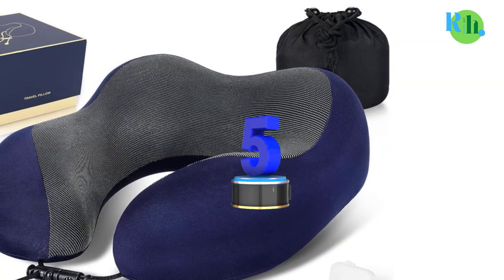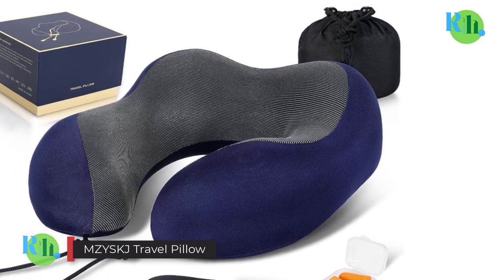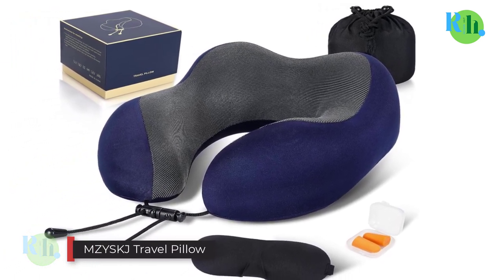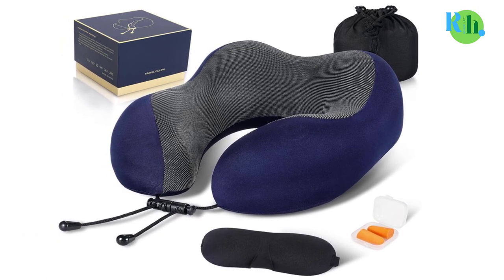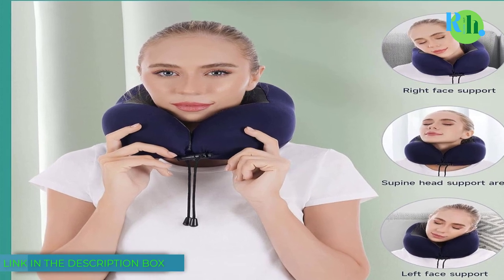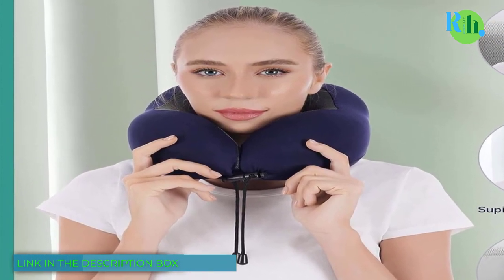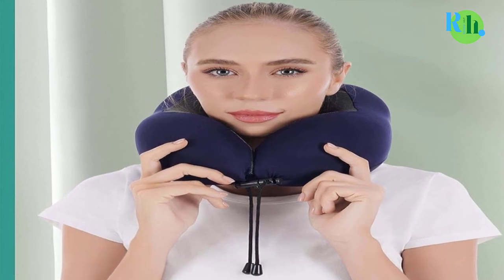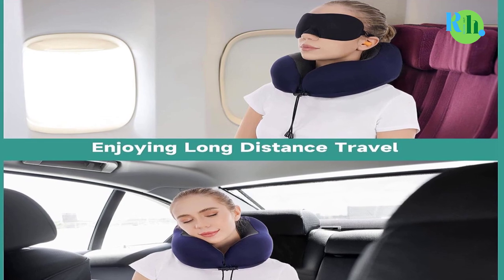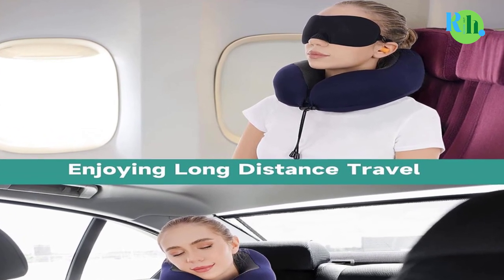Number 5: M-Z-Y-S-K-J Travel Pillow. The M-Z-Y-S-K-J Travel Pillow is your ticket to superior travel comfort. Crafted with premium memory foam, it molds to your neck's shape, providing customized support for your head and preventing neck strain during long journeys. Its ergonomic design ensures a comfortable fit, whether you're in an airplane seat, car, or train.